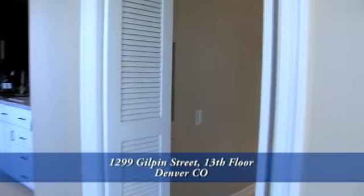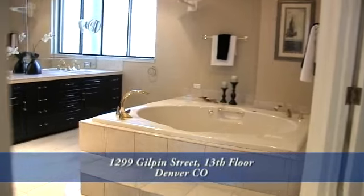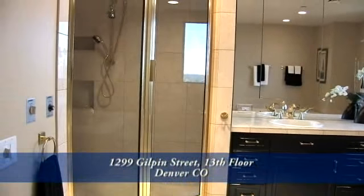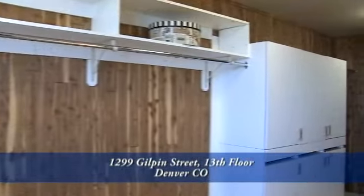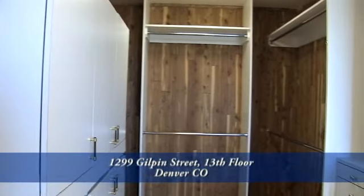Back inside you come to the spacious five-piece master bathroom, which includes an oversized oval jetted tub, dual sinks in the vanity, and a glass-enclosed shower with multiple shower heads. There's so much room in this walk-in closet you may have to go buy a new wardrobe — along with multiple places to hang clothes, there are built-in cabinets for storage.